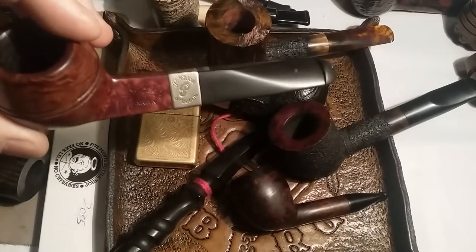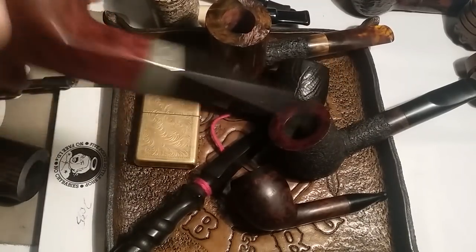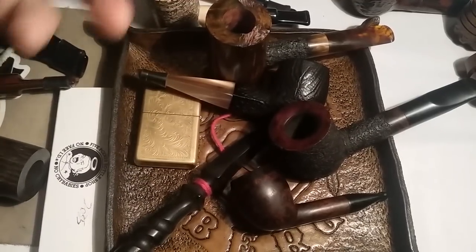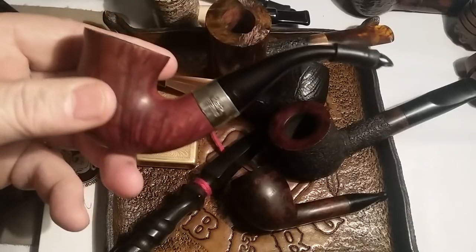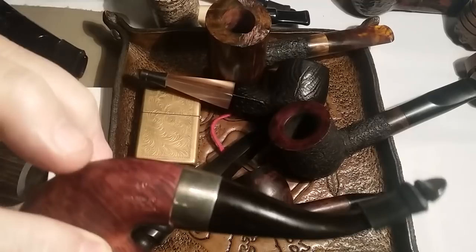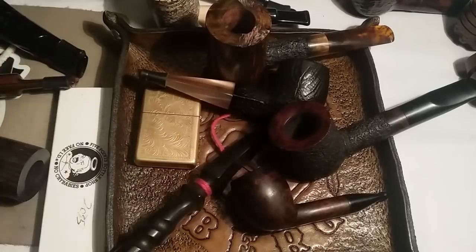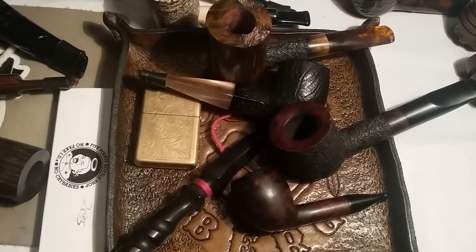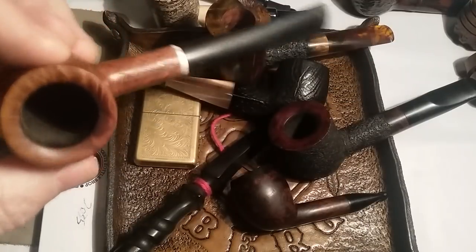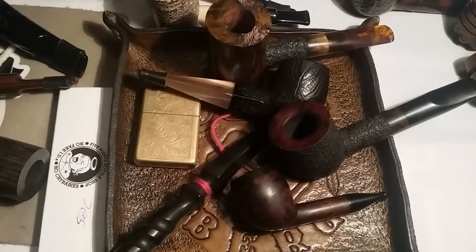Tennessee Bull gifted me this — it's a Peterson. Thank you buddy. Carvin Piper gifted me this — it's a Peterson P-Lip. I don't even know what it is, it says 05 on it, but that's a Penzance smoking special pipe right there. Mo gifted me a couple pipes — this is one he gifted me. He refinished it, redid it.